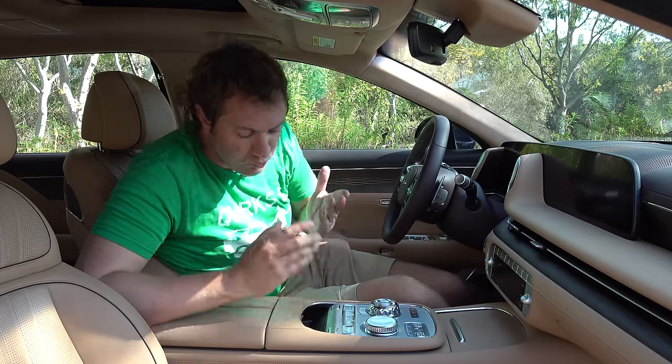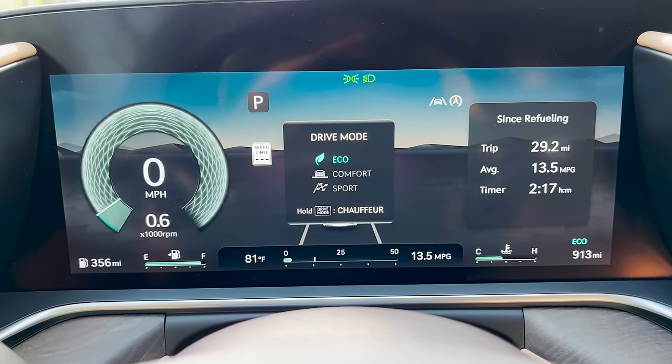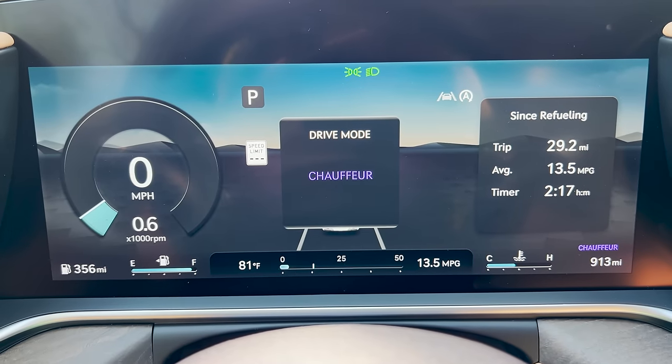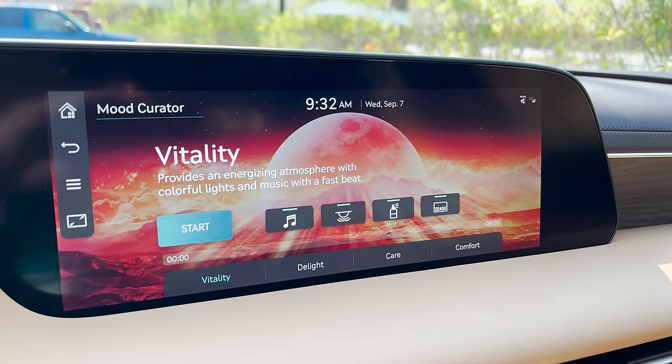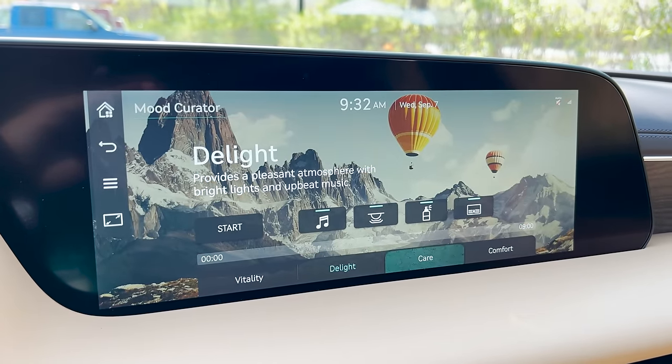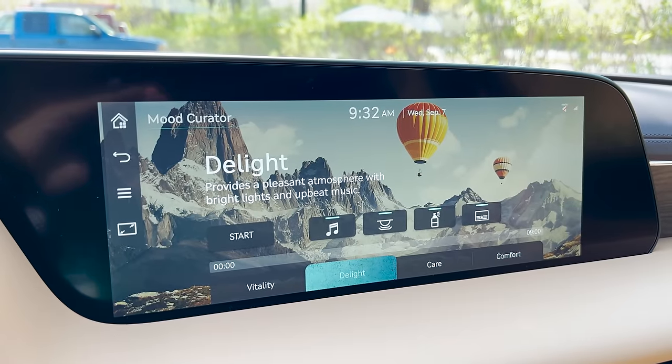Another wonderful quirk up front: the drive mode button. Tap it and you get eco, sport, comfort, all that. But if you hold it down, you enter chauffeur mode — a drive mode specifically designed to tailor the suspension for rear passenger comfort. There's also a feature called the Mood Curator in the infotainment system. You can choose between vitality, delight, care, and comfort. Select a mood and the car changes heated seats, climate control, music, and the sunroof shade all at once to optimize for that mood. Very interesting.